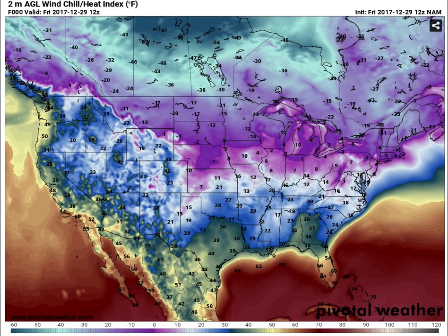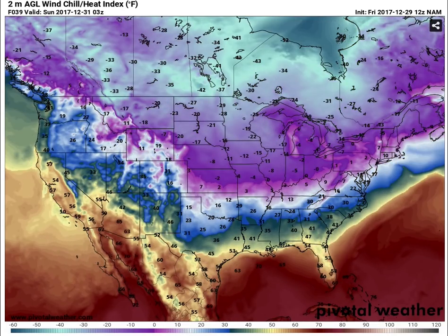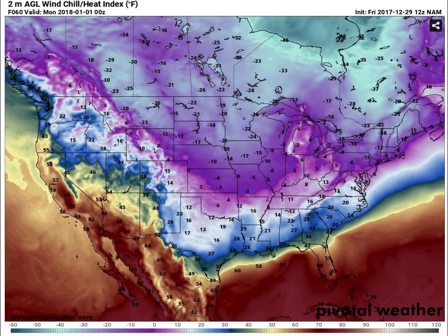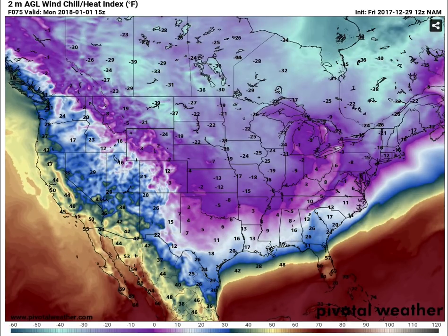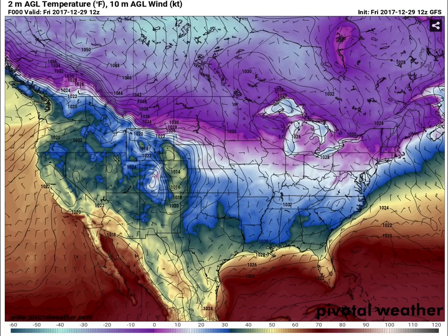Let's quickly take a look at the NAM computer model — this goes out 84 hours and it's actually a lot warmer with the whole event. Going into Sunday night into Monday at 12Z, you can see negative 20s mostly, negative teens, maybe even negative single digits — also a little bit farther north with the air mass. The NAM is a little bit warm; a couple days ago it was overshooting temperatures in the Midwest by 10 to 20 degrees — there's a significant warm bias. So I think it'll be something in between the NAM and the Canadian, which would favor the GFS. The GFS has been the most consistent and has really had the best overall handle on this.